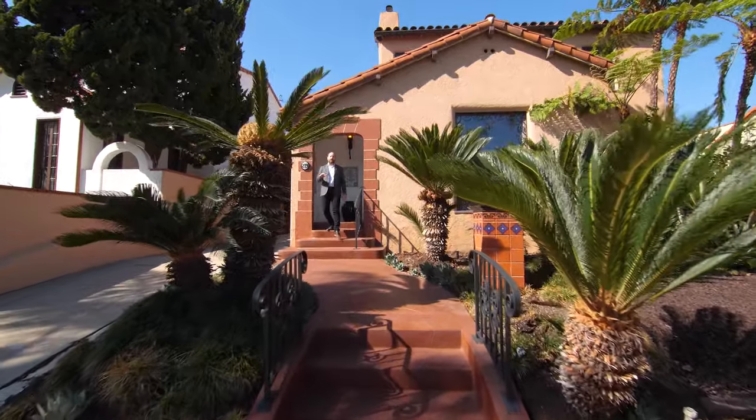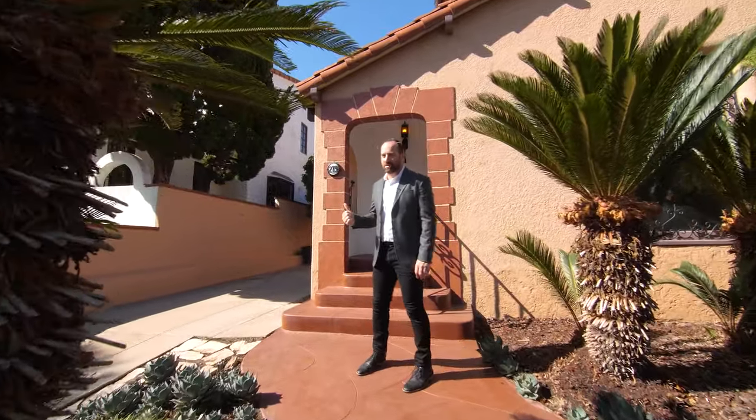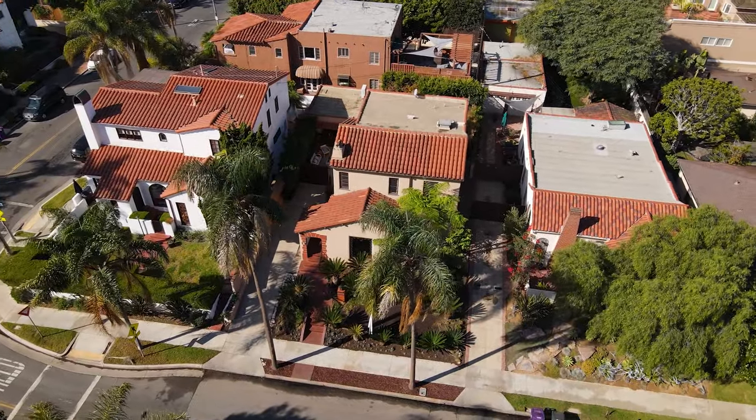A 1928 Spanish colonial revival designed by the prolific architect Joseph H. Roberts. This one was built to impress, and it's located in the premier estate section of Belmont Heights, one of my favorite neighborhoods. I'm Steve Nader of Beachy Real Estate. This is 279 Park Avenue.